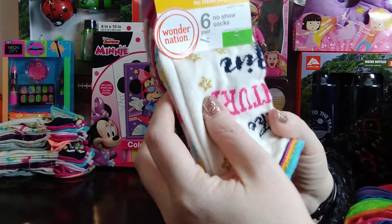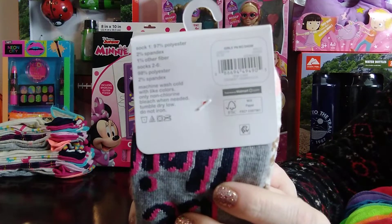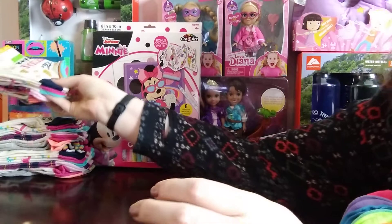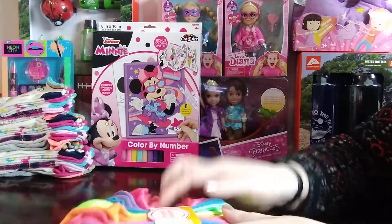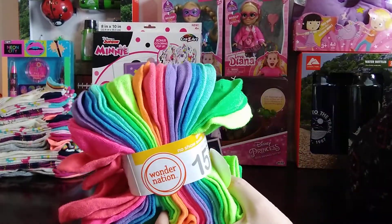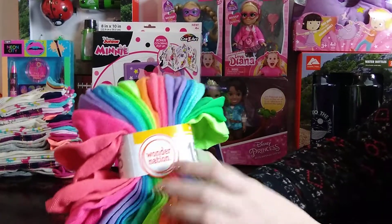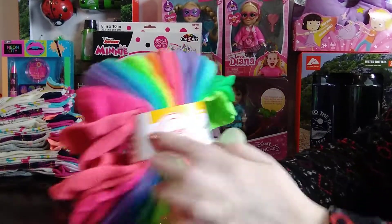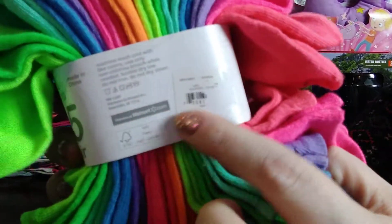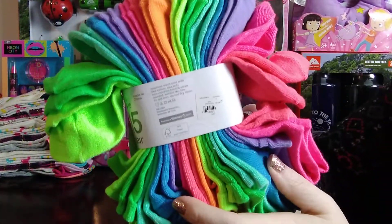I also got the same thing in a smaller size — medium, shoe size ten-and-a-half to four. As I was getting ready to leave that area, I happened to look in between where the socks were supposed to be and saw this huge pack. It was similar to the 15-pair of boys' socks I picked up in my last Walmart haul. I tried to scan them, but the UPC code was torn.